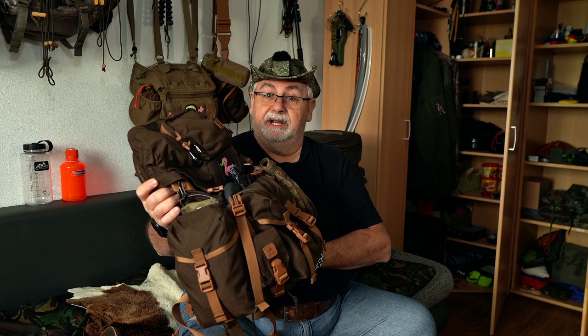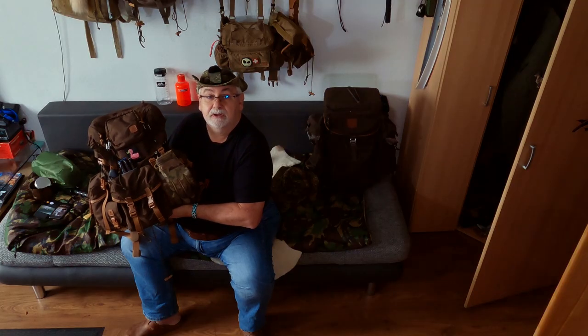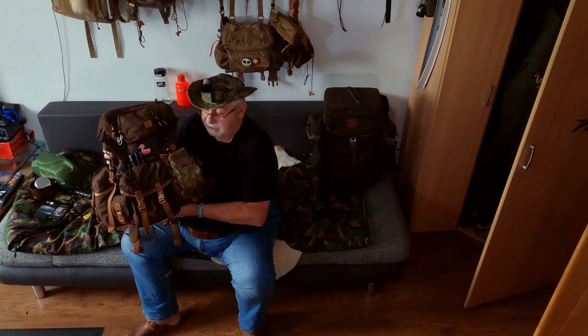Es geht weiter zu meinem Lieblingsteil. Da brauche ich auch nicht mehr viel dazu sagen – da steht er: der Helikon Dex Bergen. Das ist wirklich mein Lieblingsteil. Der ist auf allen Touren dabei. Ich habe ihn verdammt gern, das ist einfach was, gefällt mir unheimlich gut, lässt sich auch super tragen. Von daher ist das mein Lieblingsteil.